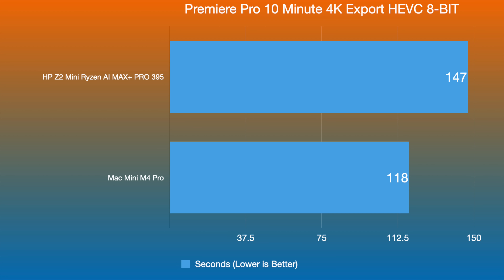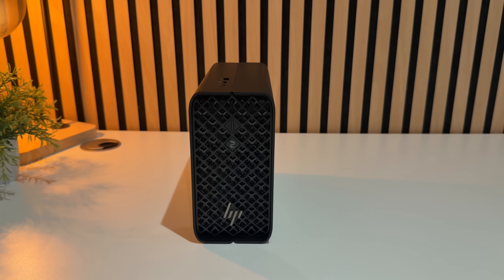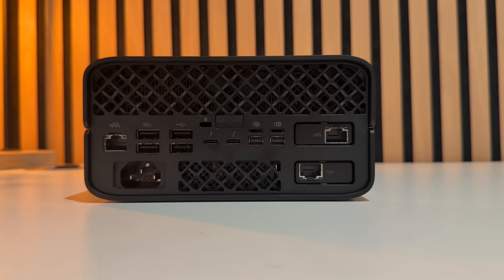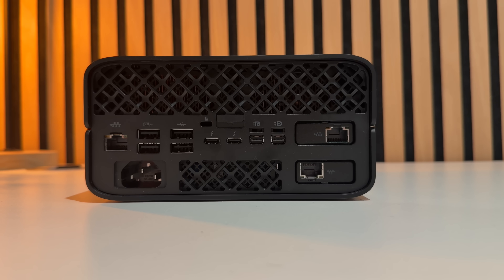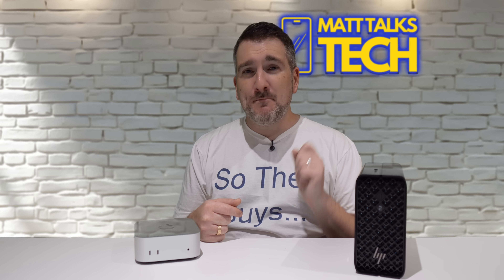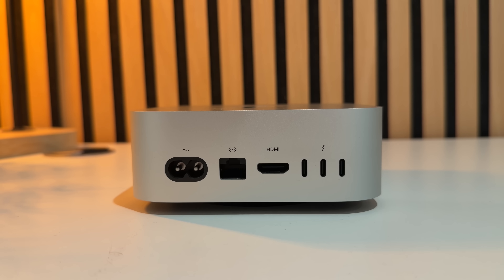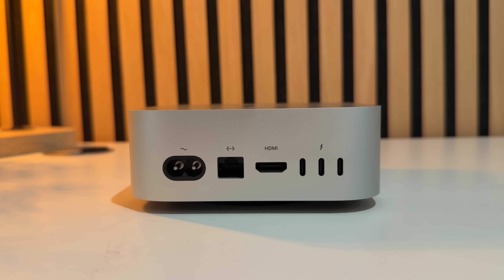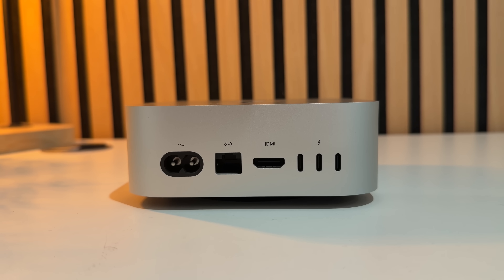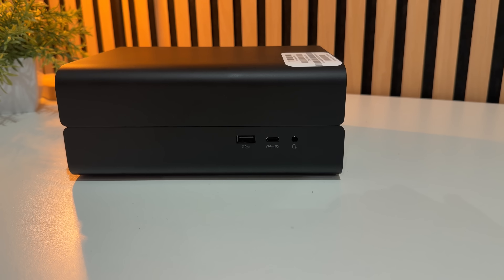For connectivity, the Z2 Mini means business — you can drive up to four monitors via DisplayPort 2.1 and HDMI 2.1, with plenty of USB-A, USB-C, Ethernet, Thunderbolt 4, and USB4. The Mac Mini handles up to three displays — two over Thunderbolt, one over HDMI 2.1 — with USB-C ports, Thunderbolt 5, and optional 10 Gigabit Ethernet. The HP wins on raw port count, but the Mac Mini is more than enough for most users, especially with a Thunderbolt dock.